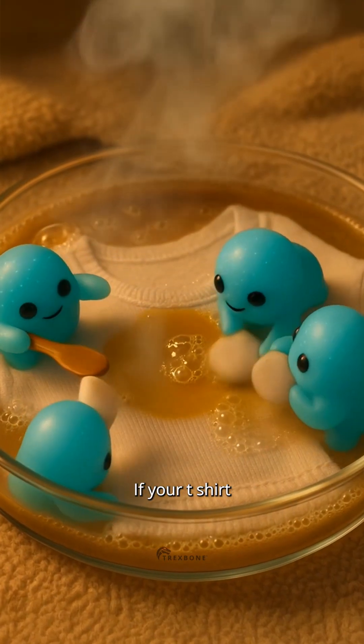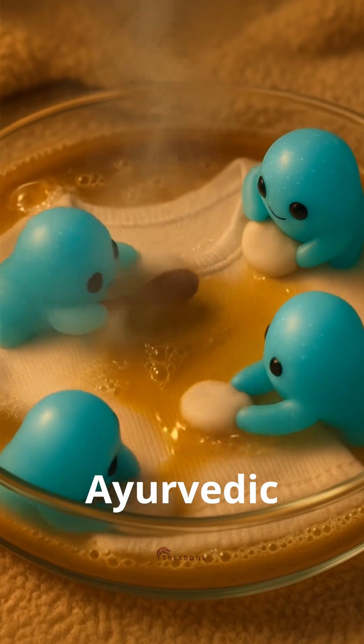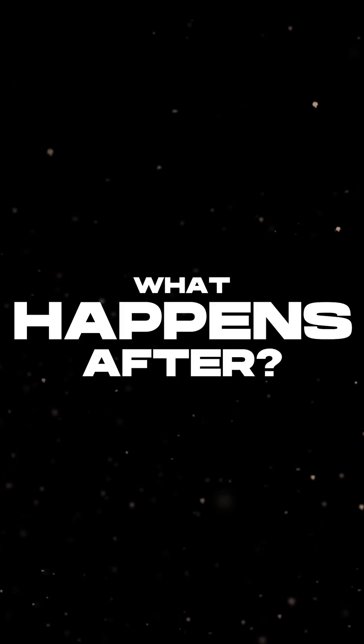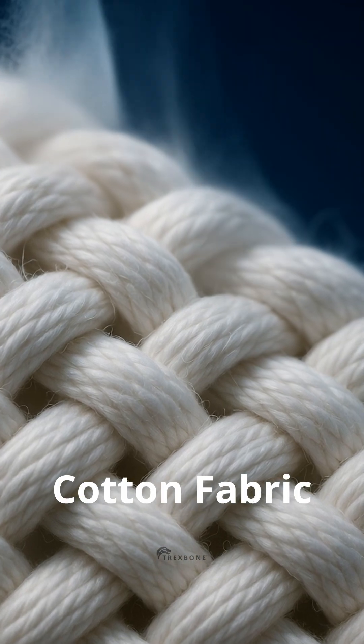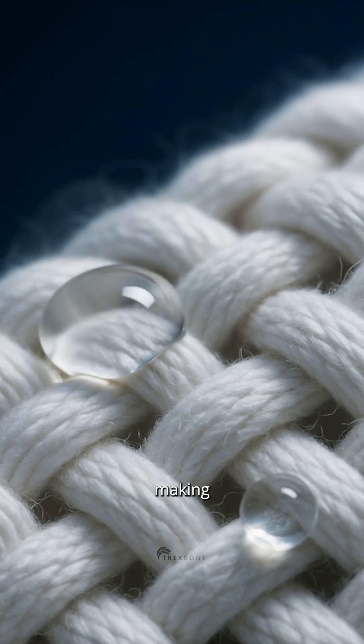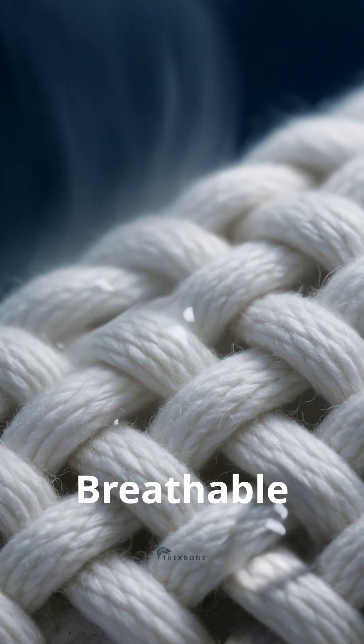Think of it this way: if your t-shirt went to a spa, this would be its Ayurvedic exfoliation treatment. And what happens after? With the surface cleared, bio-washed cotton fabric lets more air through and absorbs moisture better, making your t-shirt cooler and more breathable.